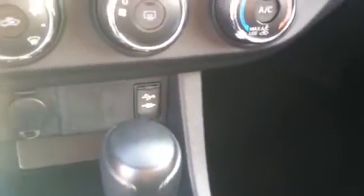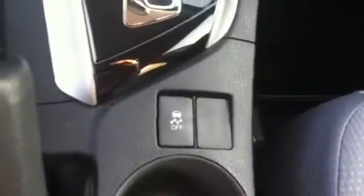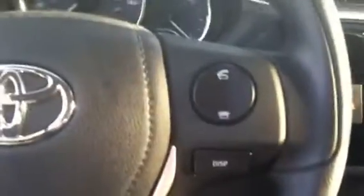You have your AM/FM radio, CD player, climate controls, USB and auxiliary ports, traction control, and Bluetooth. Audio controls are also available on your steering wheel.